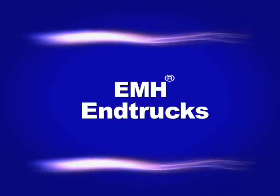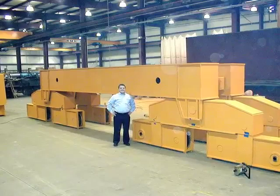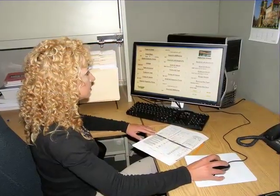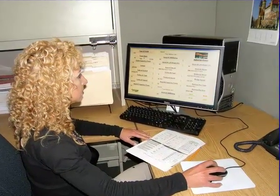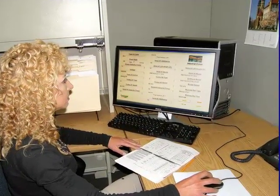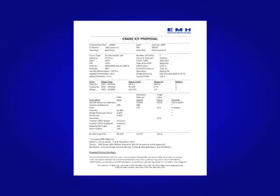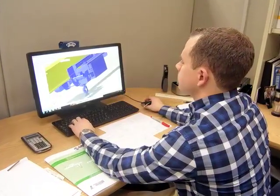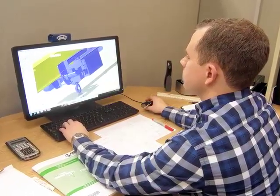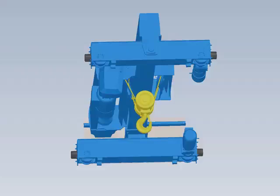We also provide a complete line of advanced end trucks for reliable and economical movement of the crane's bridge. EMH employs sophisticated design and production processes to ensure a quality crane that meets your specifications. We have our own software to provide quick and accurate proposals, sometimes within minutes of your inquiry. We use the latest 3D design programs to create detailed drawings for all our projects.